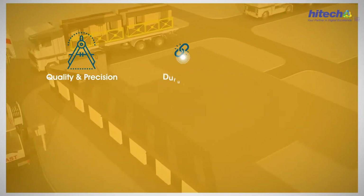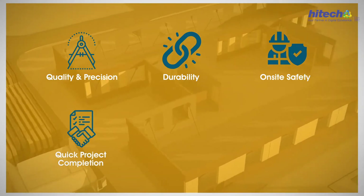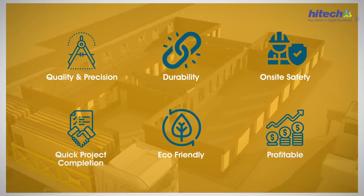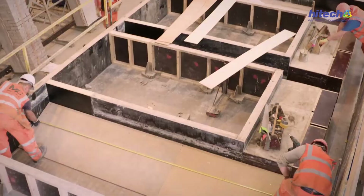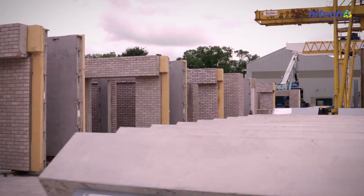Quality and precision, durability, on-site safety, quick project completion, eco-friendly, profitable — that's everything that is synonymous with factory-readied prefab and precast modular construction.